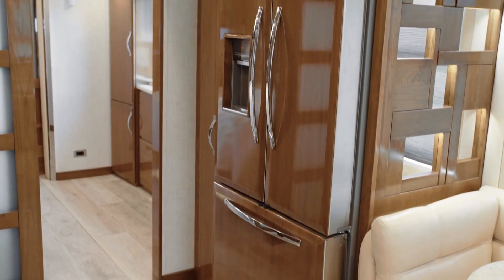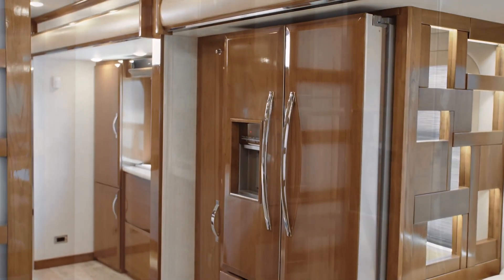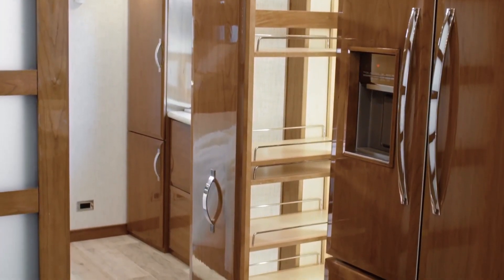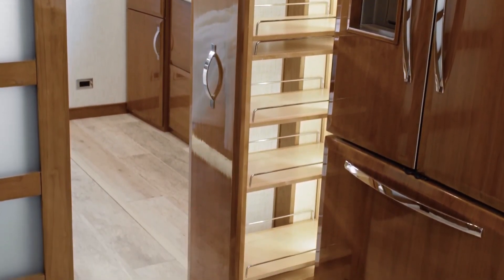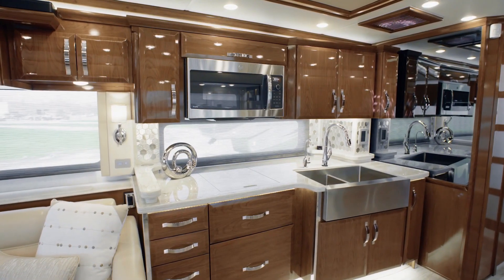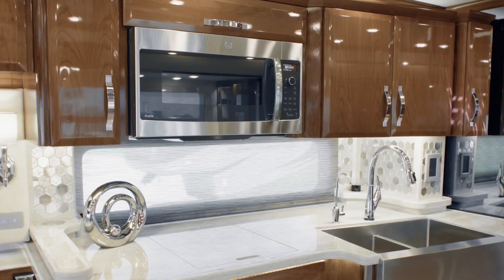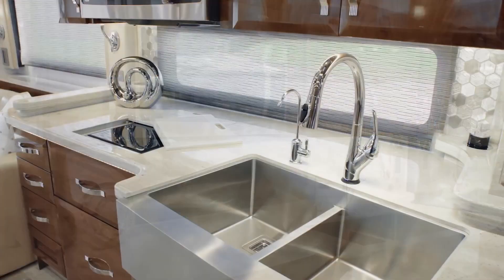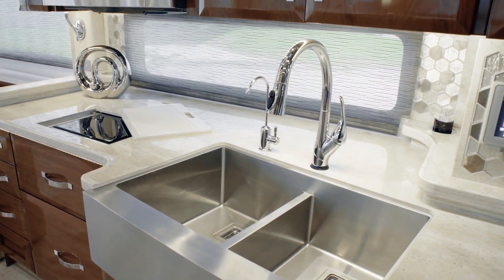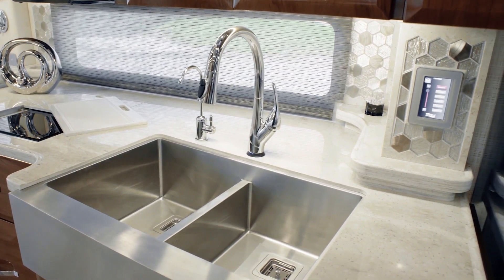The large Whirlpool French door refrigerator boasts matching wood overlays. Beside the refrigerator, in floor plan 4549, you see the spacious pull-out pantry. The all-electric appliance suite is sure to impress, boasting a top-of-the-line Wolf induction cooktop, Fisher & Paykel dishwasher, GE Advantium convection microwave, Delta Touch 2.0 faucet, and a generously sized farmhouse sink.